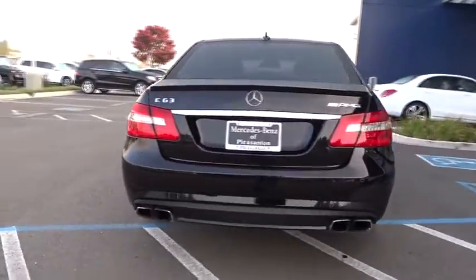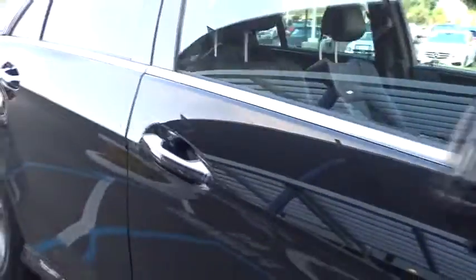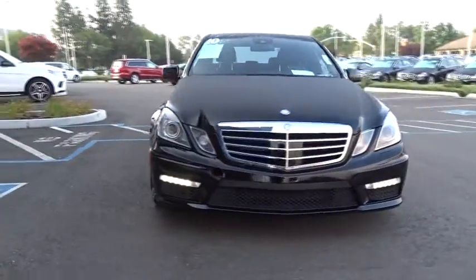Here are some of this vehicle's great options: stability control, traction control, anti-lock braking system, keyless entry, CD changer, power passenger seat, steering wheel audio controls, leather-wrapped steering wheel, Bluetooth.